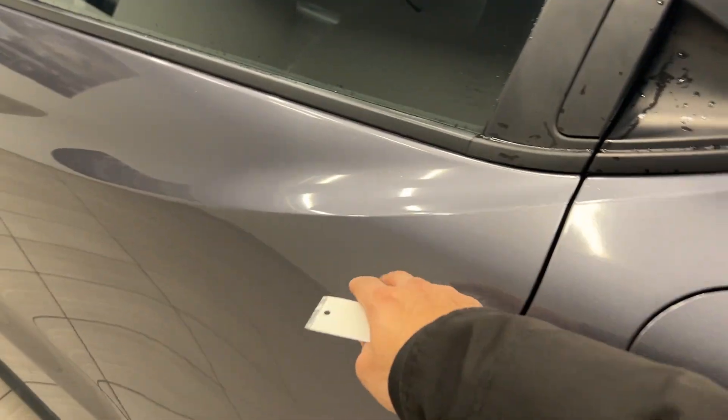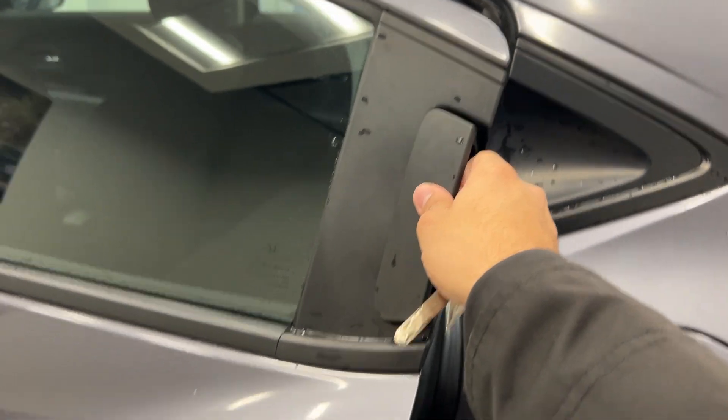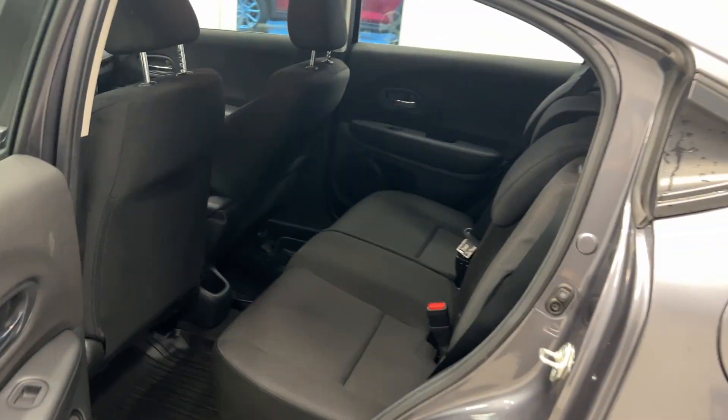My favorite part about these Honda HR-Vs is always the really cool rear door. The handles are not on the traditional body — they're actually up top on a little door visor, and it's very easy to open with a nice little design to it.